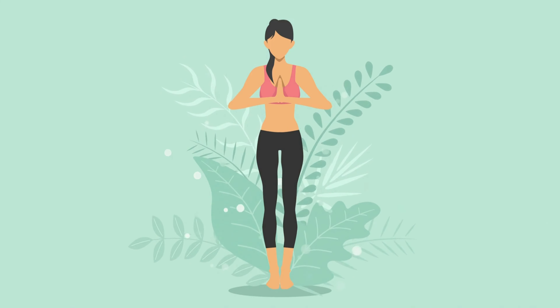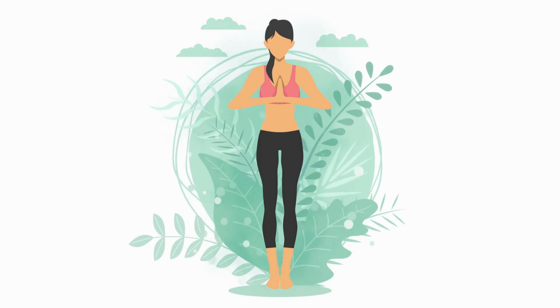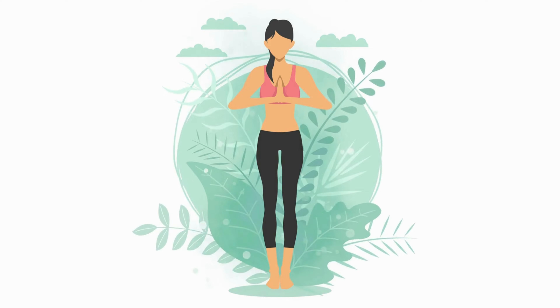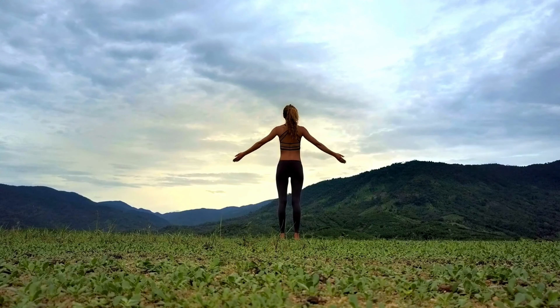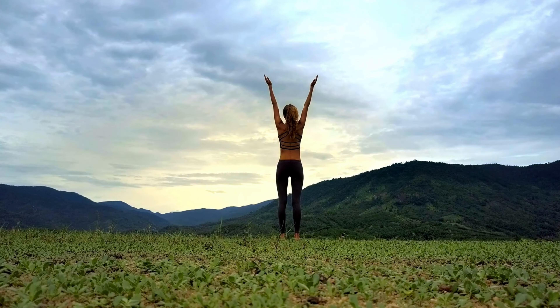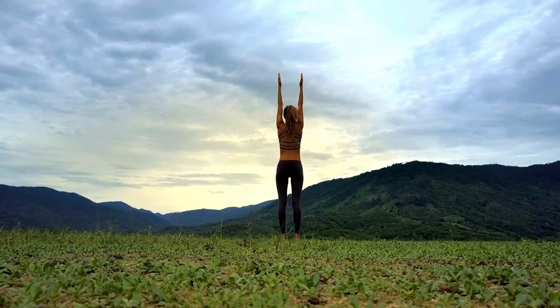Tadasana is a basic standing asana used for exercise in modern yoga. Mountain stance or samasthiti are other names for it. The posture is entered by standing with the feet together, anchoring equally via the feet, and elevating up through the crown of the head.